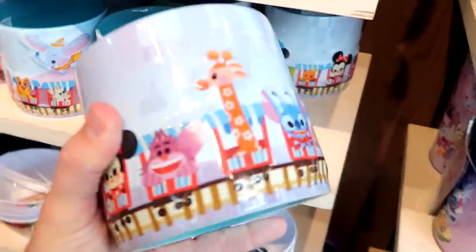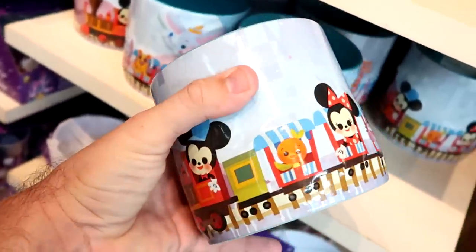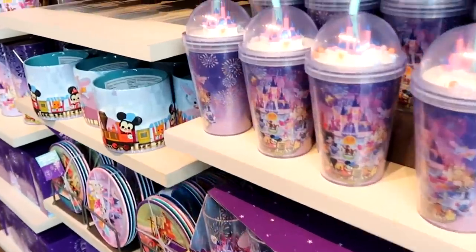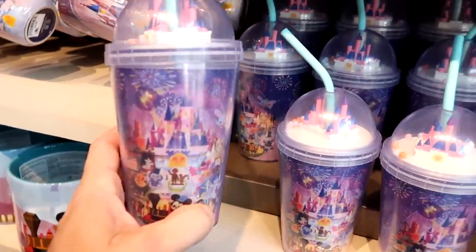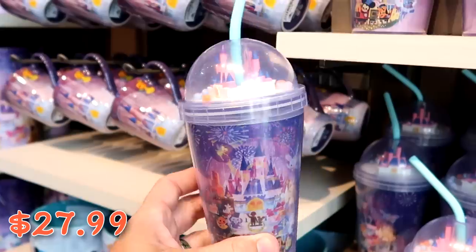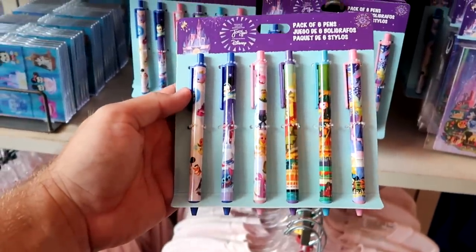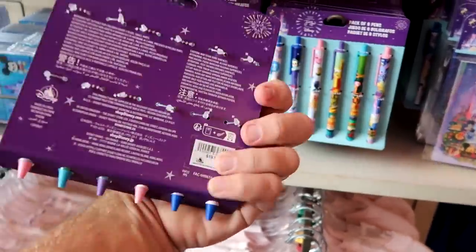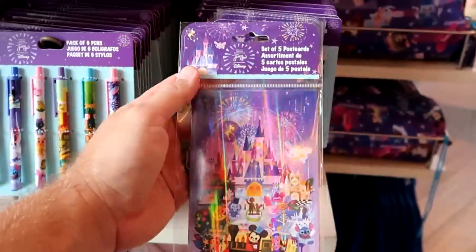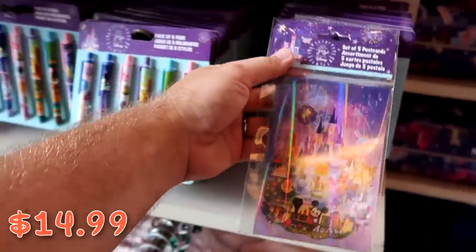Right underneath there is a really nice planter with different Disney characters on the Disney train, with Mickey Mouse as the conductor — those are $29.99. They also have awesome cups from the Disney Joey Chou collection with a silicone straw and Cinderella Castle for $27.99. There's also a brand new set of six different ink pens that look incredible at $19.99, and a set of five assorted shiny postcards for $14.99.